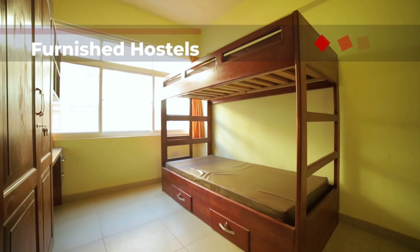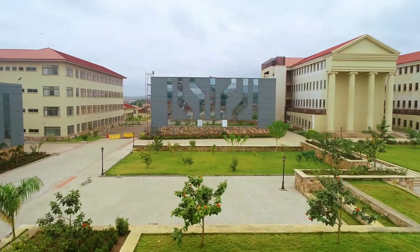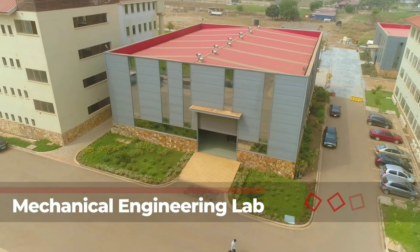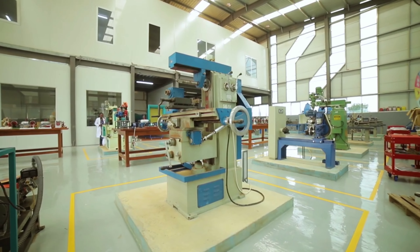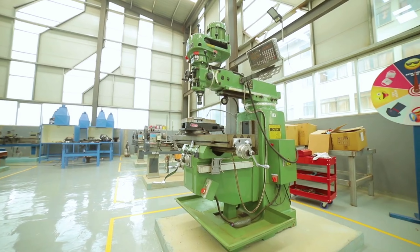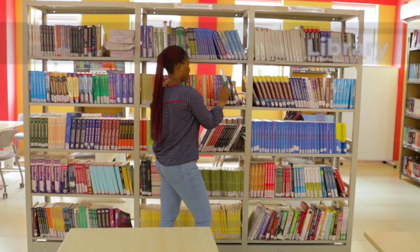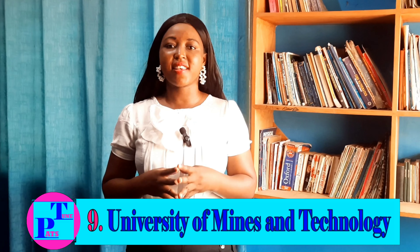The 10th university is Academic City University College, located at Haatso in Accra. The university has a state-of-the-art ultra-modern campus with a vision to be a world-class center for learning, innovation and entrepreneurship that nurtures future leaders. The university hostel spreads across 3,300 square meters and has about 168 rooms. It has a beautiful outdoor space for rejuvenation and relaxation, and a state-of-the-art engineering workshop equipped with high-tech machinery.